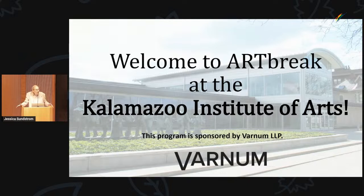Welcome again to Art Break, everyone. Pleased to announce that Art Break has a new corporate sponsor, Varnum LLP, as you see. I'm always delighted to get that kind of support from the community, so most appreciative.